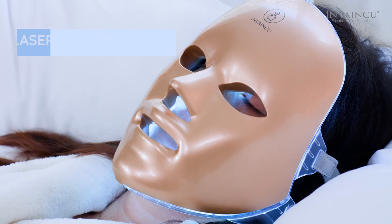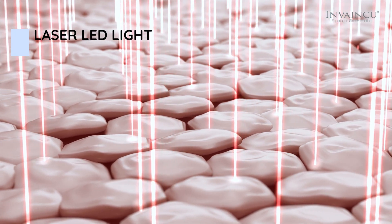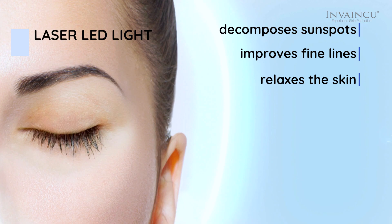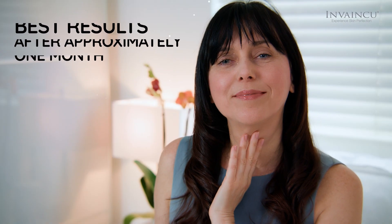Purple-blue gradually increases cellular energy and boosts overall skin cell metabolism for better skin repair and a more youthful appearance. Laser light penetrates deeper layers of the skin, accelerates the metabolism of active tissue, decomposes sunspots, improves fine lines, and relaxes the skin.